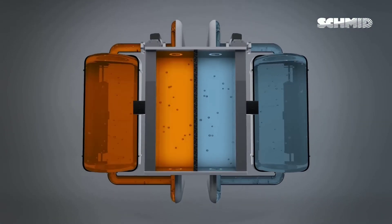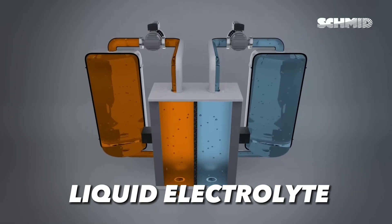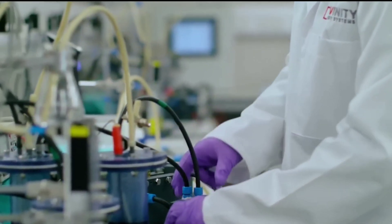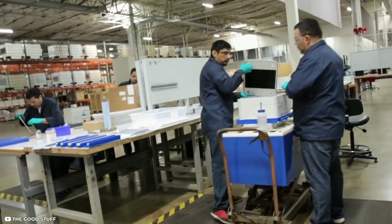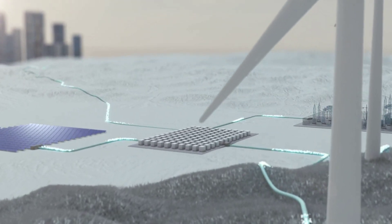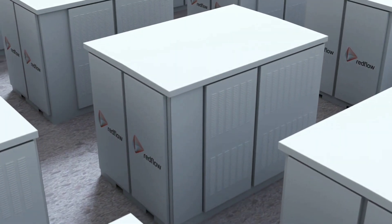Redox flow batteries are a different kind of rechargeable batteries that use liquid electrolytes to store and release energy. They have some amazing advantages over lithium-ion batteries, such as longer lifespan, lower cost, higher safety, and more flexibility. In this video, we will explain how redox flow batteries work, what their current applications and challenges are, and how a recent breakthrough by a team of researchers could revolutionize the field of energy storage.